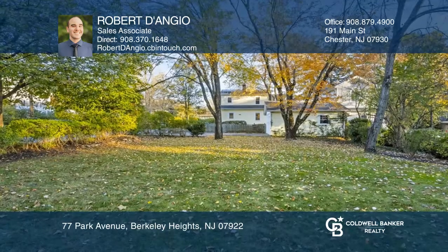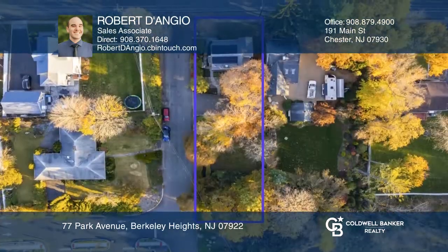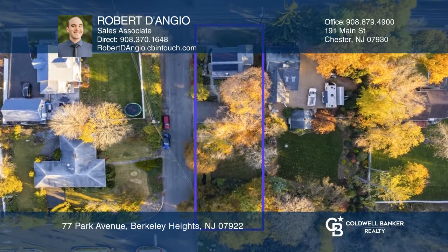The downstairs has an open and flexible floor plan that provides many possibilities for future owners. Don't miss out on this unique opportunity — call Robert D'Angio.